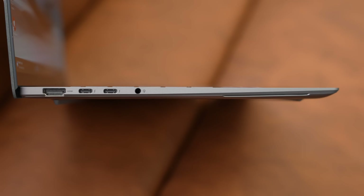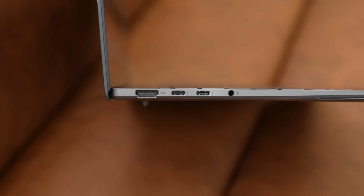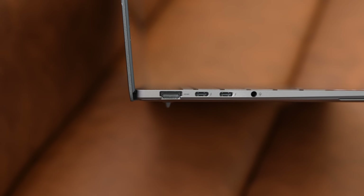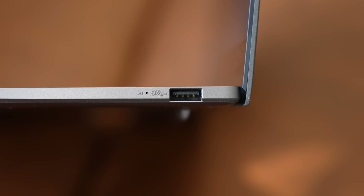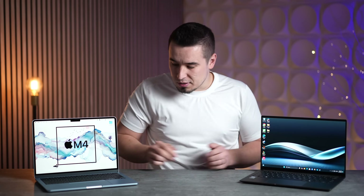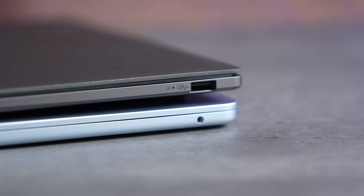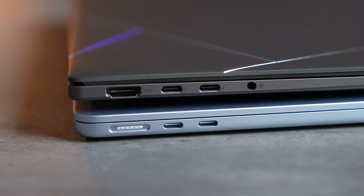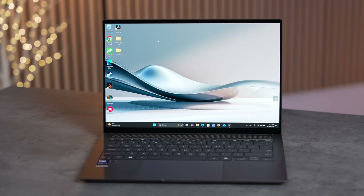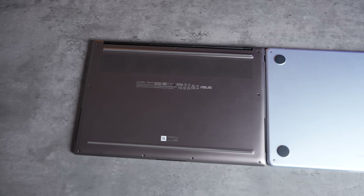Where the ZenBook wins is ports: it has HDMI 2.1, two Thunderbolt ports, and a 10 gigabit per second USB-A. The MacBook Air on one side only has a headphone jack, two Thunderbolt 4s, and MagSafe 3, which is nice for keeping the other ports available — but in terms of port selection, the ZenBook is the winner.